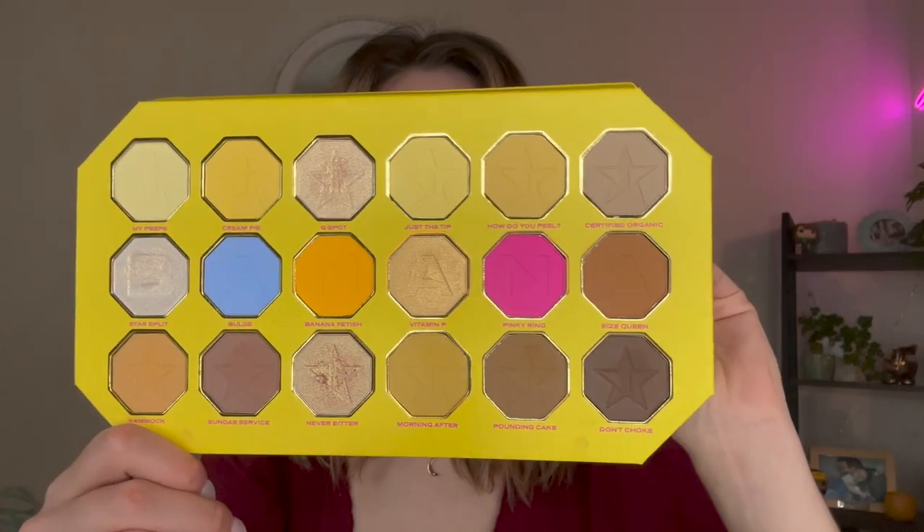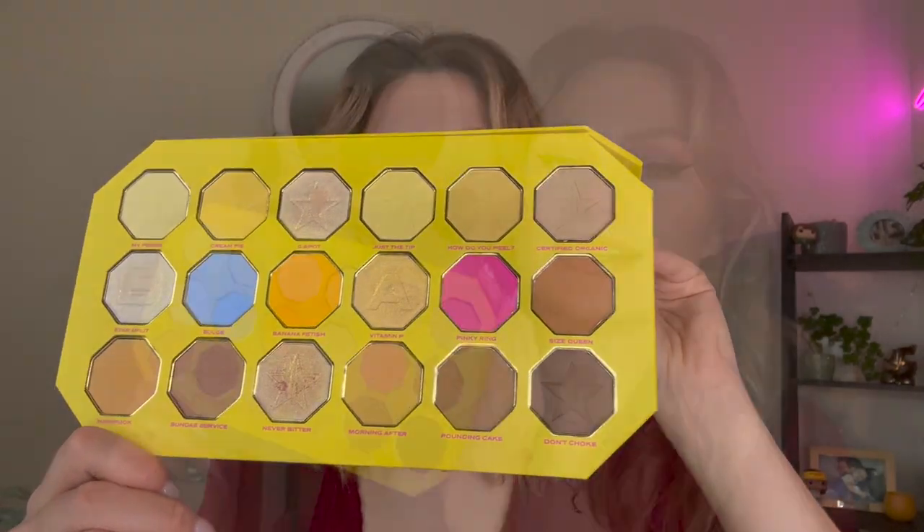At 19, we have the Jeffree Star Banana Fetish palette. When I originally reviewed it I didn't have the best things to say, but I've found myself reaching for it for everyday use several times since — especially over the summer in August and September. The yellow neutrals were just the vibe. The darker shades I wasn't super fond of and I've been using other browns in their place, but as a whole I really liked the colors. The octagon pan shapes are so fun and something so different in my collection.